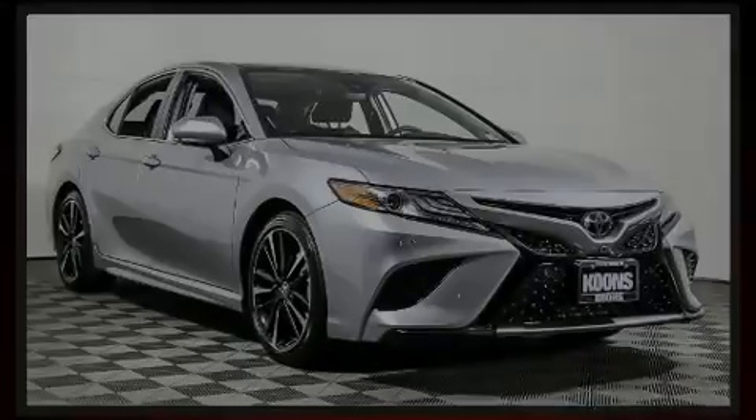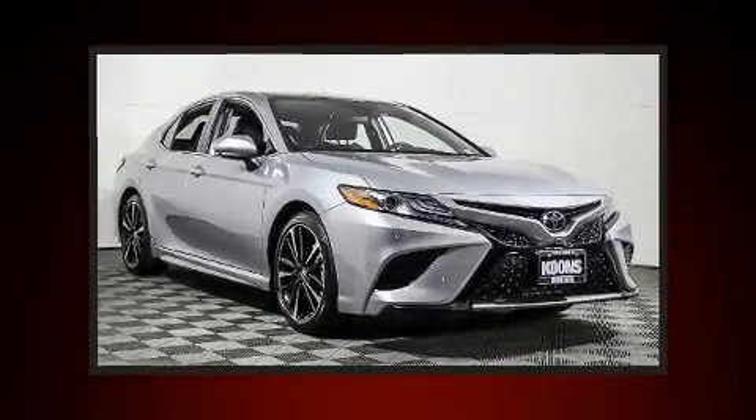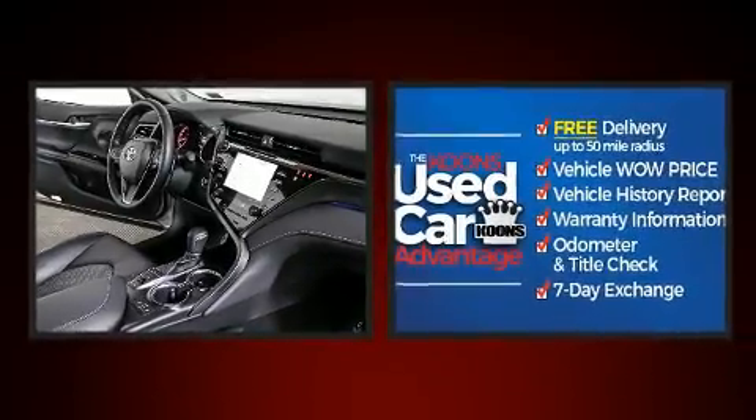Here's a great deal on a 2019 Toyota Camry. This four-door, five-passenger sedan still has less than 10,000 miles.